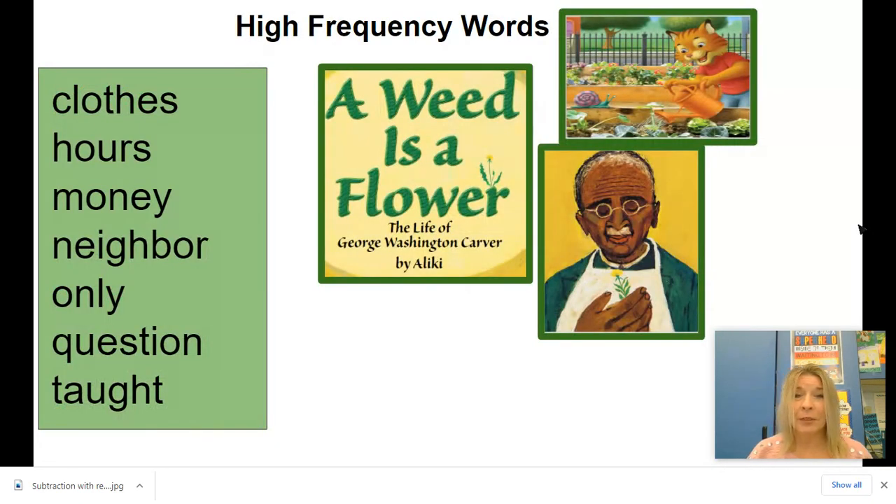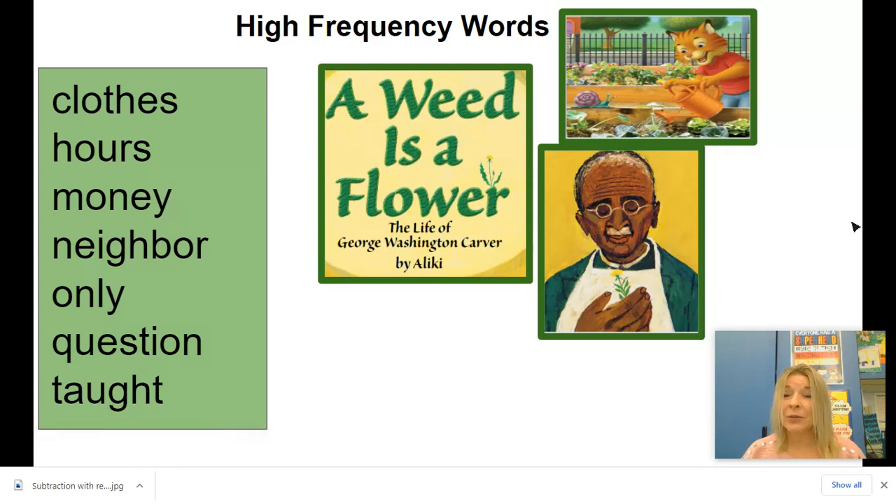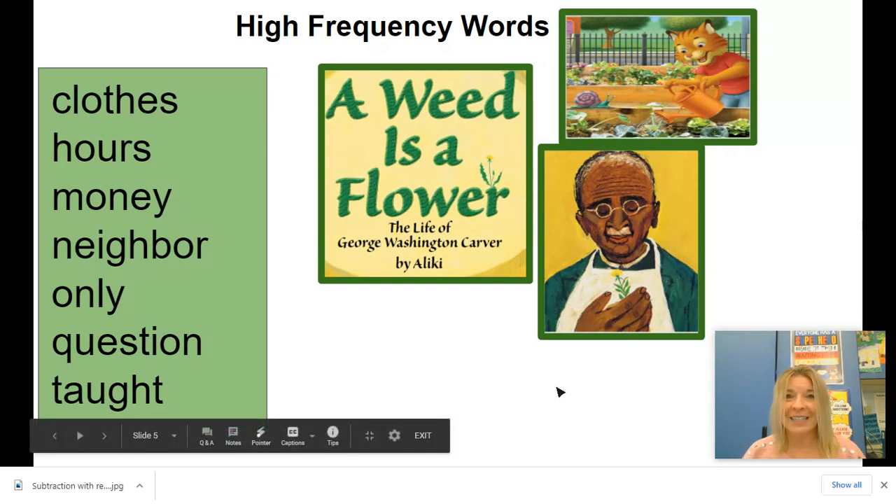Let's read through our high frequency words one more time. Let's say them together: clothes, hours, money, neighbor, only, question, taught. Great job! Think about how you might use those in a sentence. And look for those when you're reading A Weed is a Flower this week. I'll see you later.